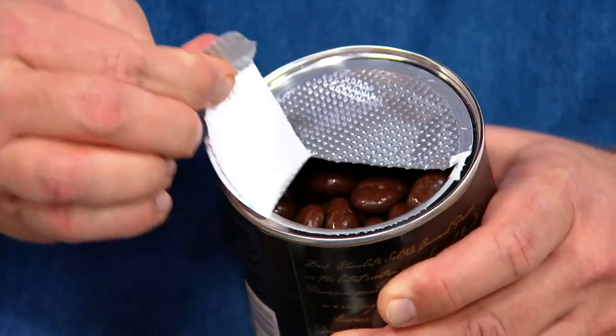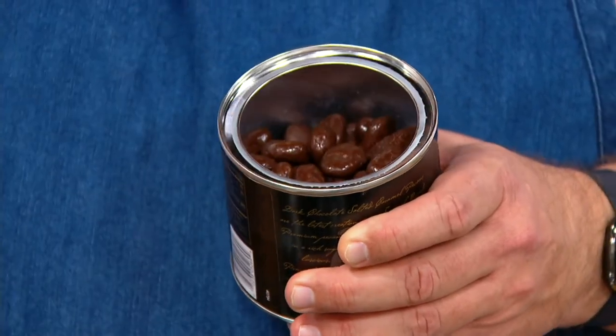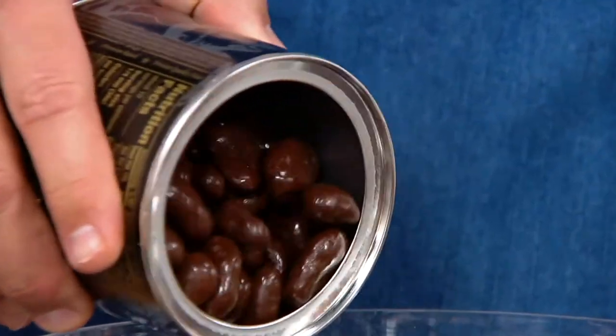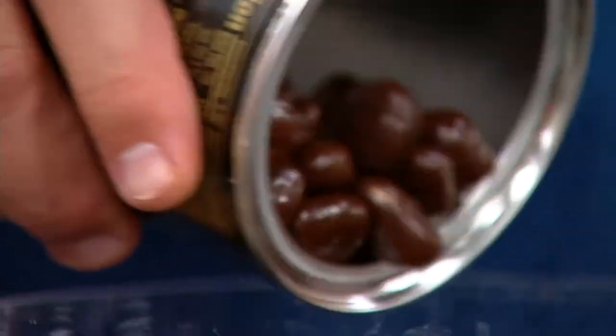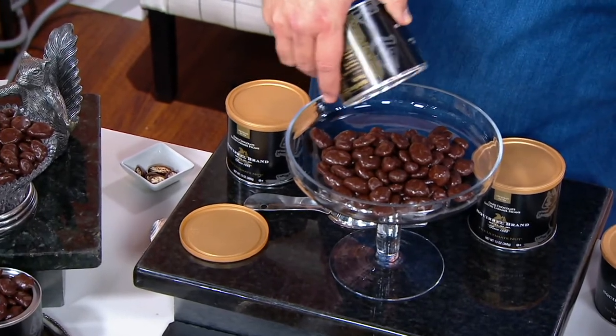I'm going to pop this freshness seal and just peel this the rest of the way. Oh, hello — look what's inside! I need to let you know that we have 3,200 remaining. I've got 1,000 people waiting to place an order and there's no auto-delivery on this.